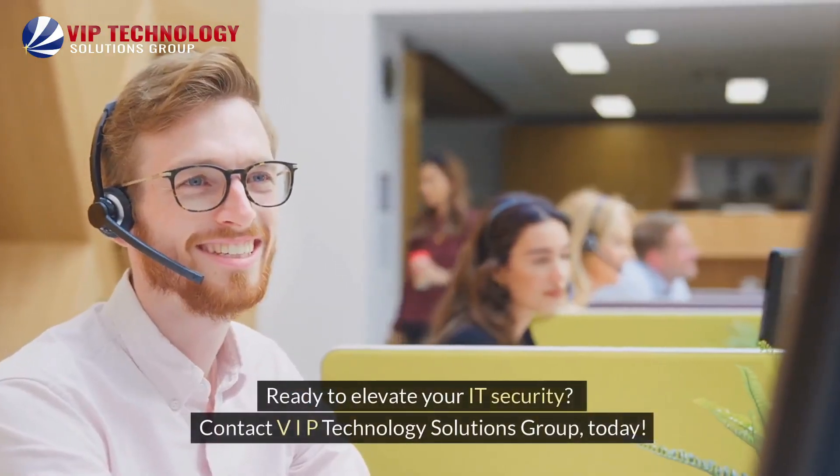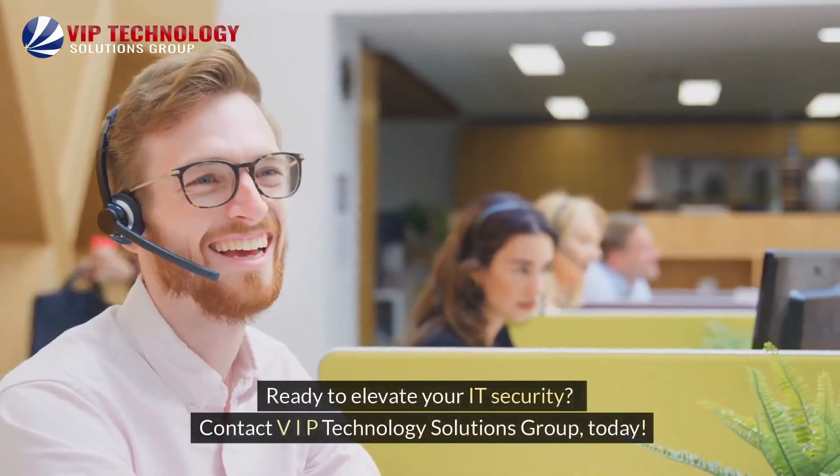Ready to elevate your IT security? Contact VIP Technology Solutions Group today.